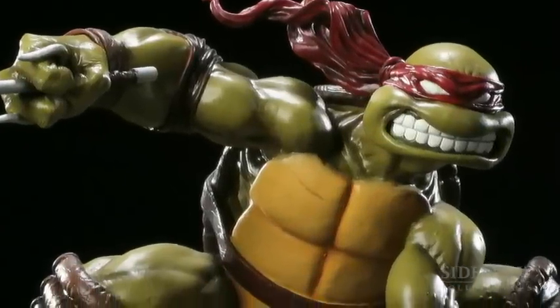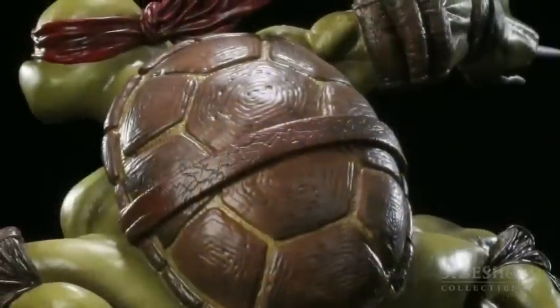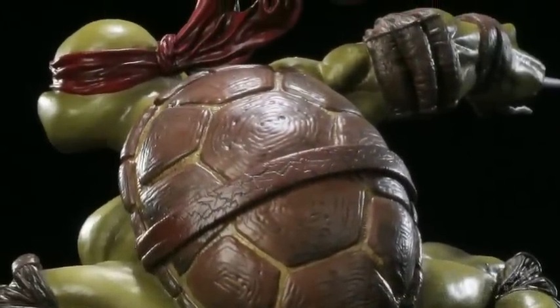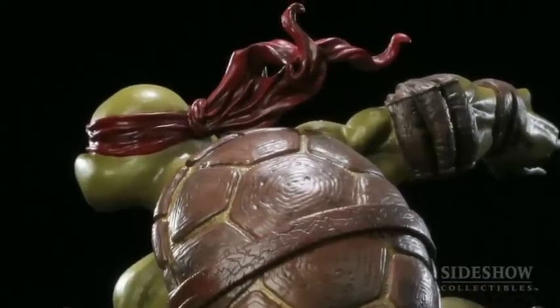Going up into the figure, he's got great anatomy — all these muscles. The back of the shell is awesome because they sculpted each individual plate on the shell. And then even the bandana that goes around his head, it's blowing in the breeze, with a great feel of movement to it.